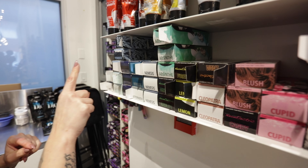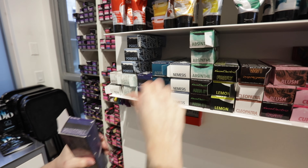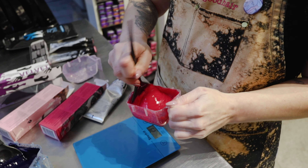For rainbow vivid colors, we mostly use Pulp Riot colors here. They're semi-permanent colors, but they are the best on the market. They're so easy to apply, they mix so well together, you can create so many different colors, and they smell amazing.